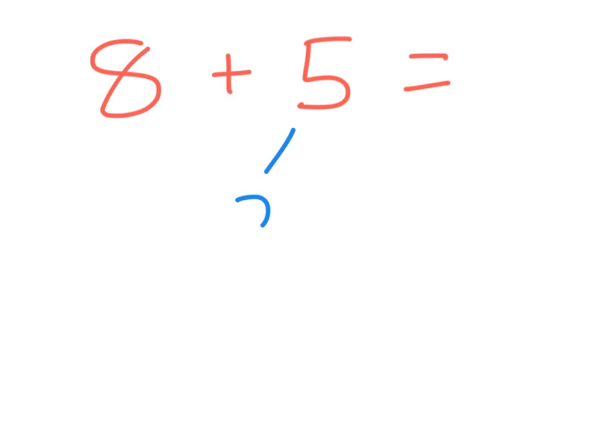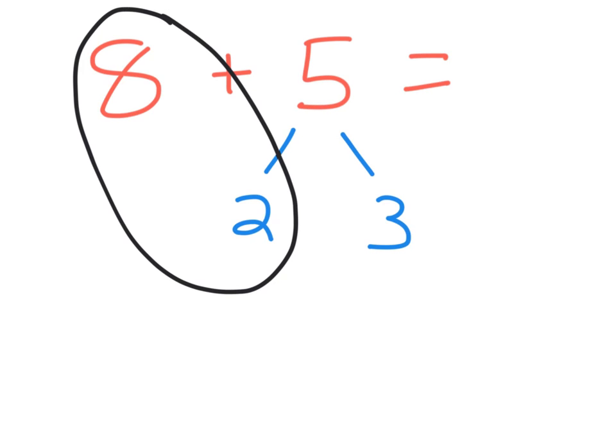It is convenient, then, to remember that 5 is just a 2 and a 3. Suddenly, our question of 8 plus 5 turns into a plus-10 problem. 8 plus 2 is 10, plus another 3 gives us our answer.